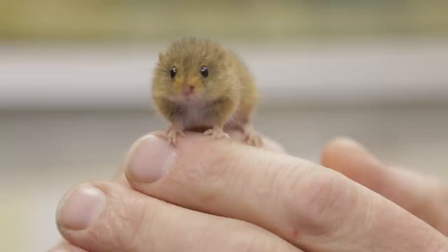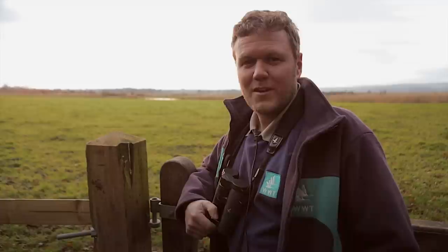We have them here at Slimbridge in our wetland mammal exhibit, and also as a reserve population in case they become endangered in the wild, so we can run release programmes. If you enjoy Wildlife Weeklies, do remember to subscribe via the YouTube channel and please share with your friends.